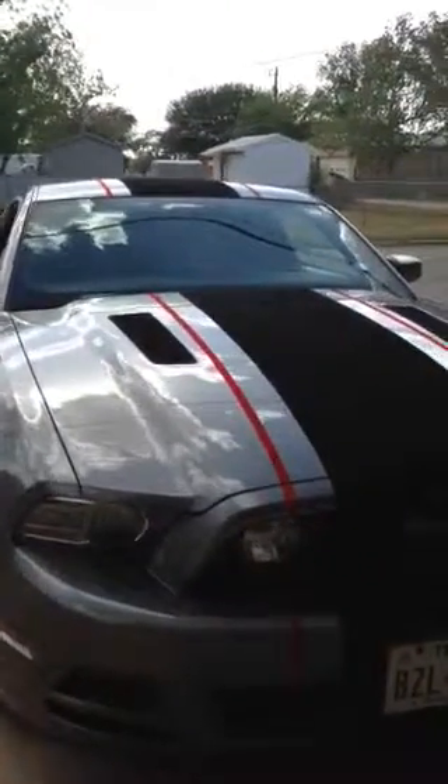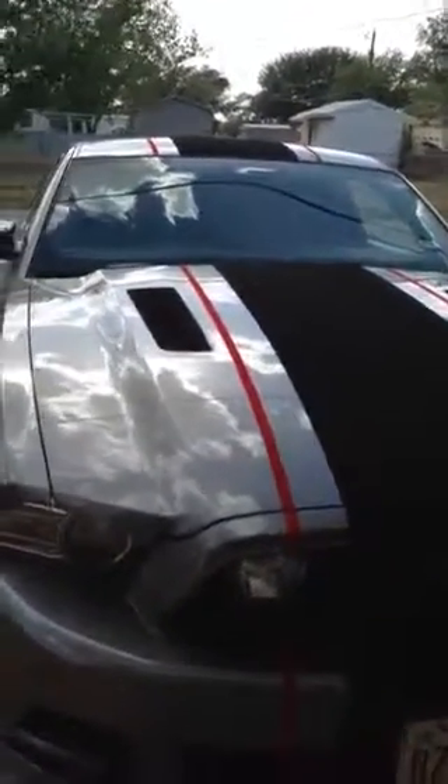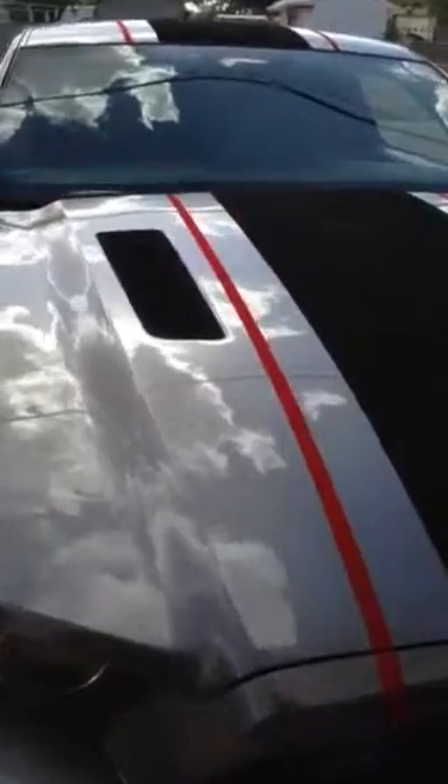Hi, my name's Robin. This is my custom painted 2004 Mustang GT. And yes, these stripes and the louvers are velvet.